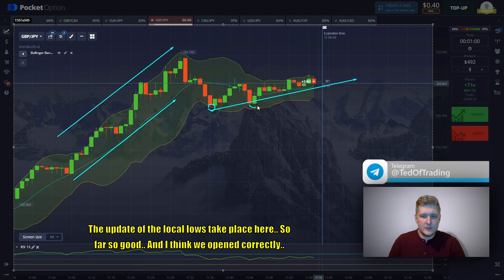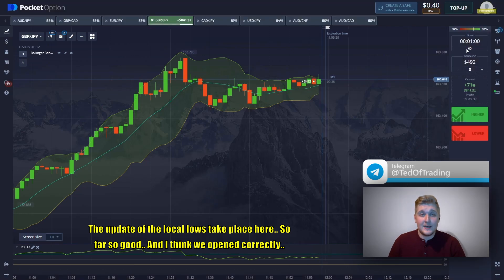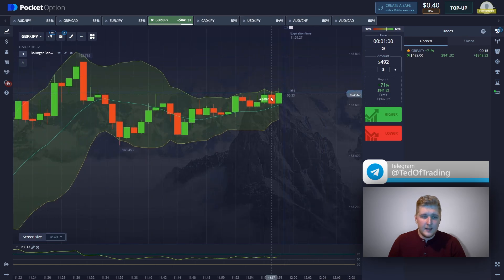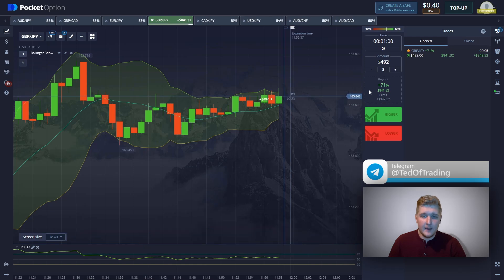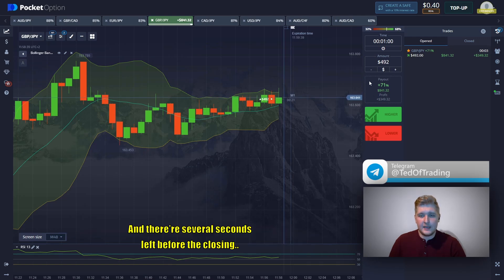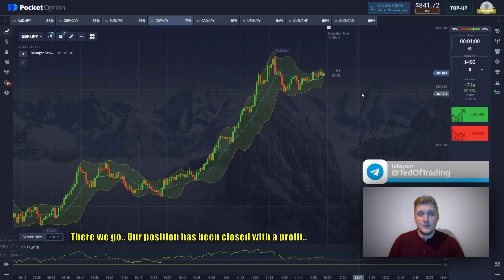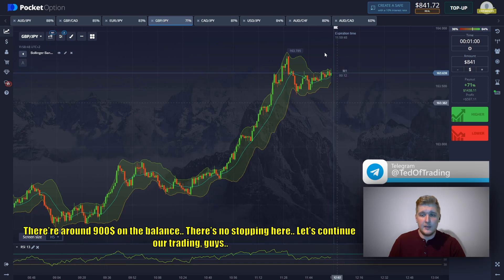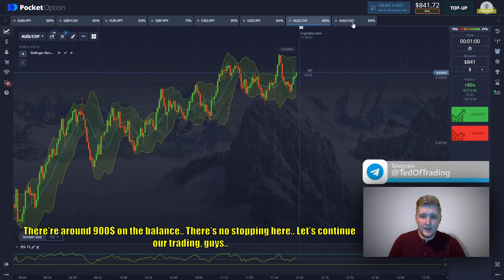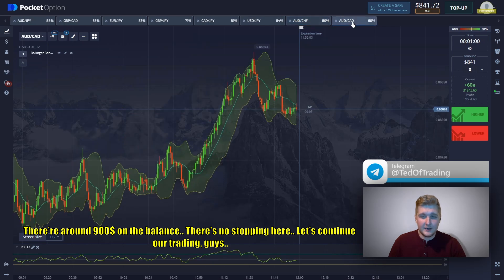The update of the local lows takes place here — so far so good, and I think we opened it correctly. The correction seems to be over; it's typical for this kind of movement with only one red candle. There are several seconds left before the closing. There we go, our position has been closed with a profit. There are around $900 on the balance — there's no stopping here, let's continue trading.